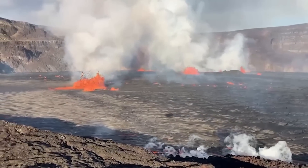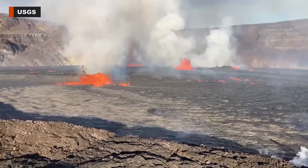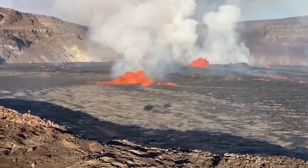The eruption of Kilauea that started early Wednesday morning continues, and the alert level for the Hawaii Island volcano remains at warning. All the lava is confined to the summit crater and no unusual activity has been noted along the volcano's rift zones.